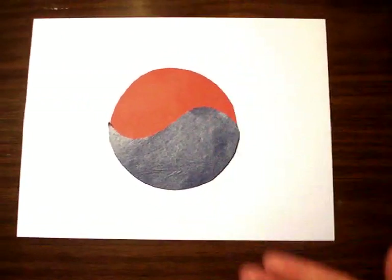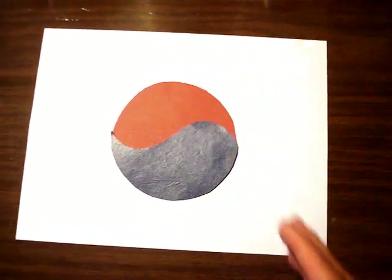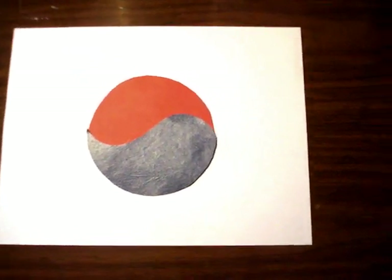That's yin and yang — the two composite forces. It's missing the dot, if you ever notice. Most people say it's yin and yang, but it's not exactly yin and yang. And then we add the spices — the yangs and yins.